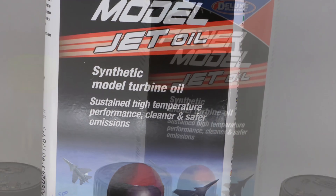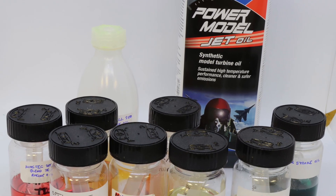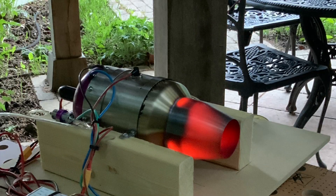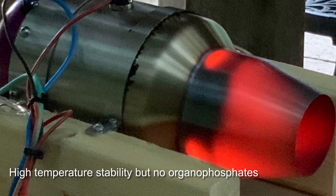Power Model Jet Oil combines the best component technology from three areas. Firstly, from full-size turbine oil: antioxidants providing high-temperature stability, but excluding organophosphates.